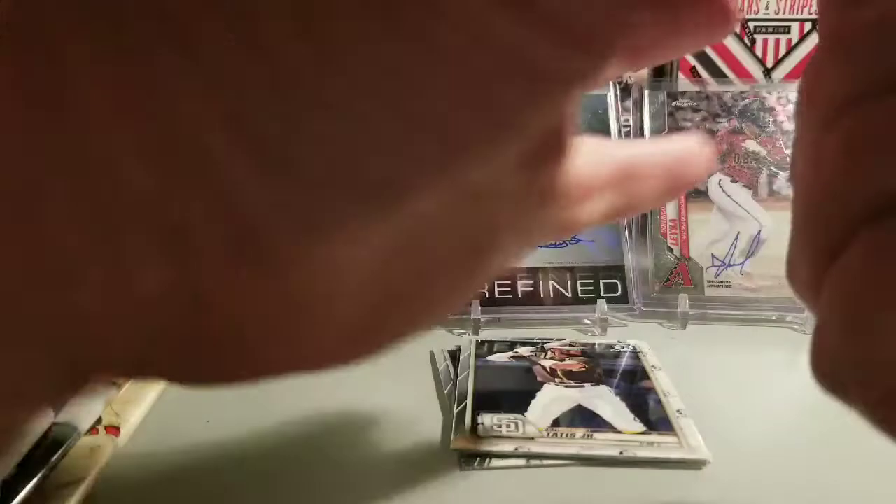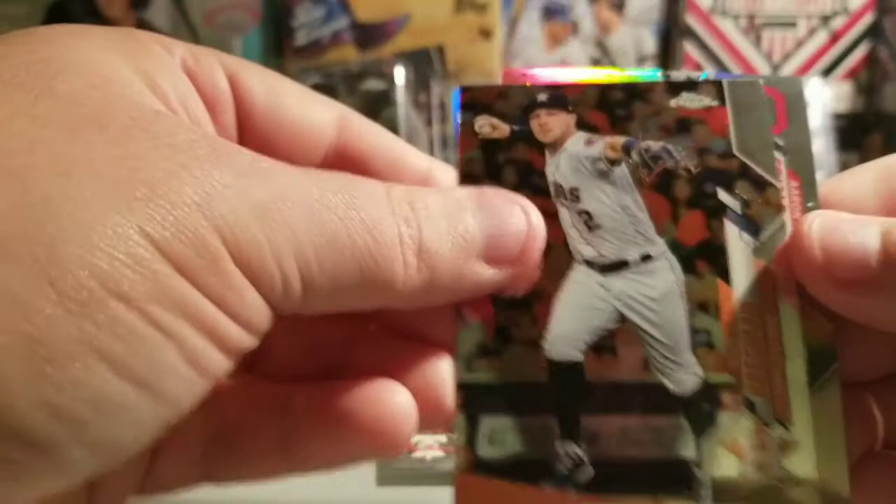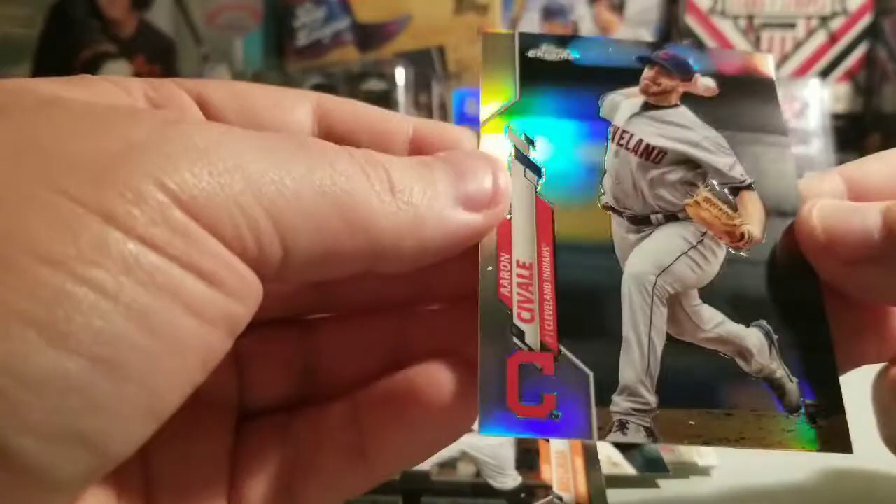Let's do 2020 Topps Chrome — maybe we can get a nice refractor or a base card of one of those big rookies. So here we have Simmons, Bryce Harper, a cheater, and Aaron Soto. Refractor — nice!